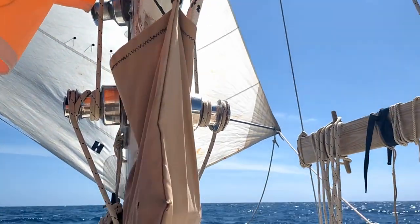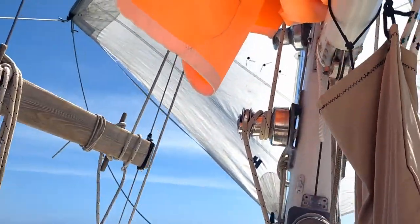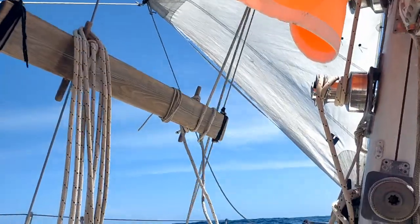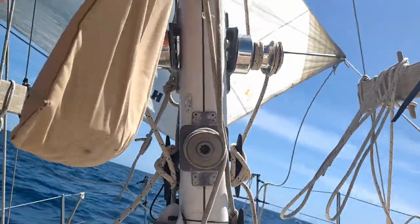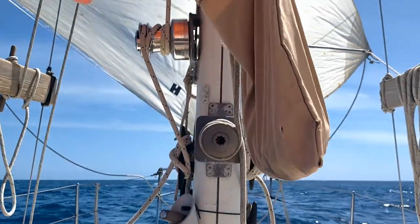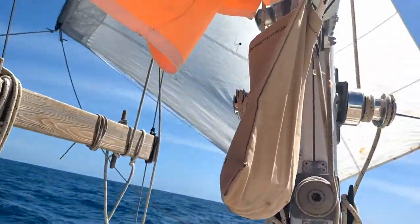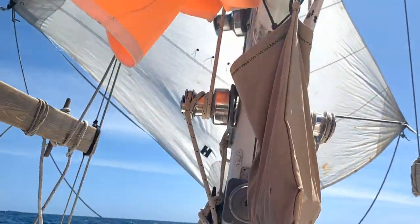Okay, there we are. There's the boat hook holding out the storm jib, which is set flying free. And the spinnaker pole is holding out the staysail, which is hanked onto the headstay. Pretty simple setup, pretty easy to manage. You can see the boat rolling like crazy in the beam seas, but it's driving us pretty well — about 3 and a half knots right now.